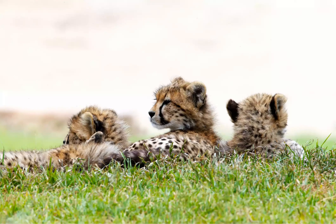Cheetah Cub: Fun Facts About Africa's Baby Safari Animals. Cheetahs are usually born in litters of 3-5 cubs. Cubs can weigh as little as 5.3 ounces (150 grams) at birth, although newborns are already capable of crawling and spitting.